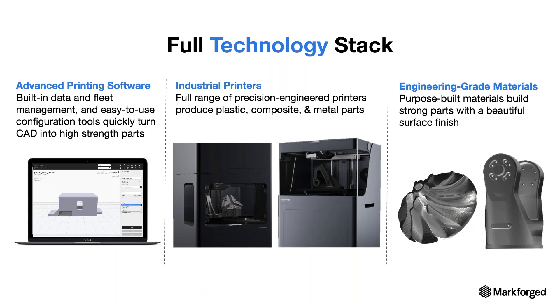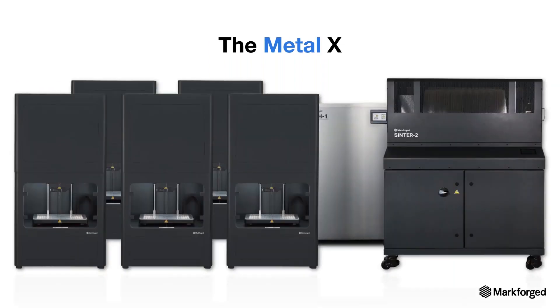Markforged is the only company that offers a full technology stack industrial 3D printing platform. We have the Eiger software — built-in data and fleet management, slicing, and configuration tools. We also have the printers — metal, composite, and plastic — and the materials. These are all designed together to provide a seamless user experience, resulting in an incredibly easy-to-use solution with the highest-quality parts. It's a total solution platform to unlock innovation in manufacturing. The Metal X 3D printing platform is safe, cost-effective, and easy to use — dramatically reducing lead time and costs while maximizing gains across your organization.